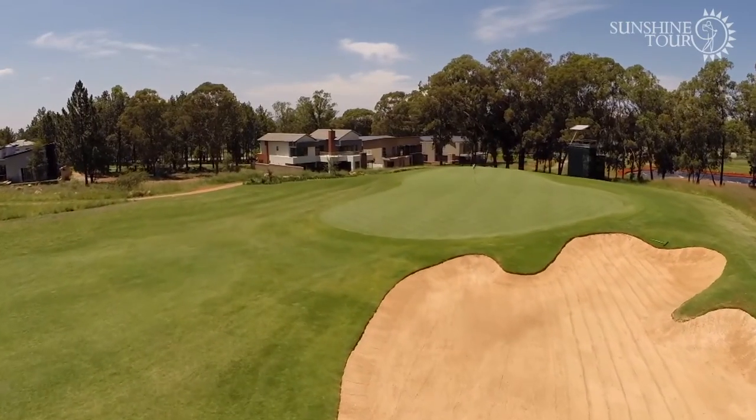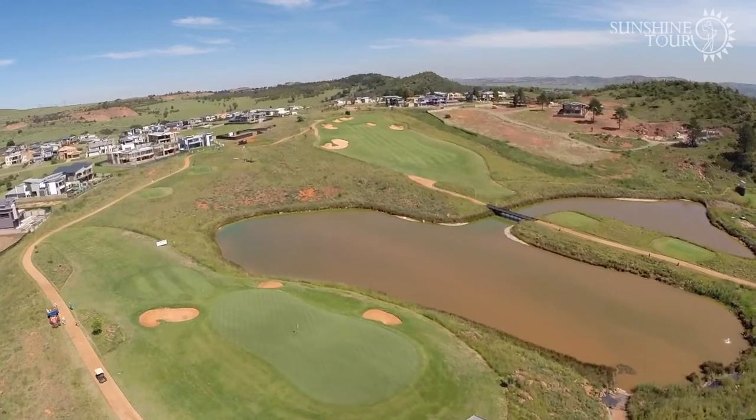It's a fun golf course, very long. When I went there I was quite impressed by how big it is. I think they've got a massive piece of land there. It's a beautiful, beautiful part of the country.